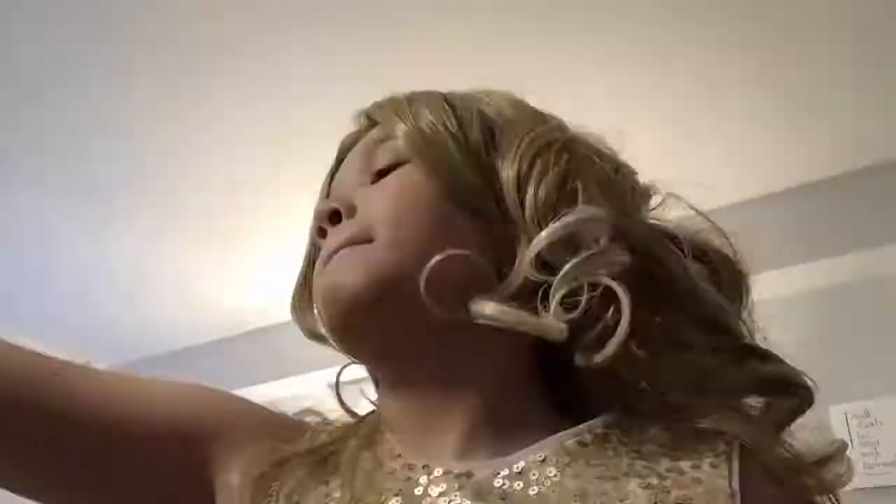Hey guys, it's me again Becky, and welcome back to my vlogs. Today is Father's Day so I'm going out for a Father's Day brunch with a really cute dress on and my styled hair. I have my little big makeup bag right here and I'm going to get ready, so I figured why not do a time-lapse of that.